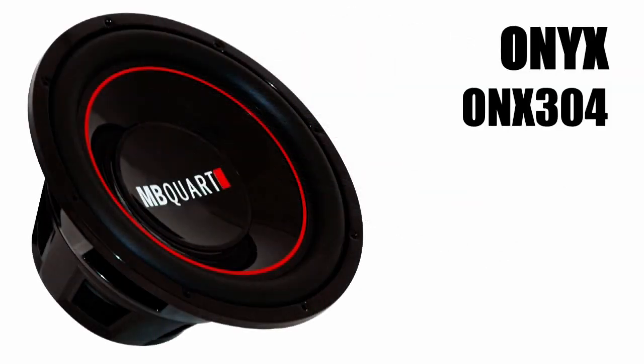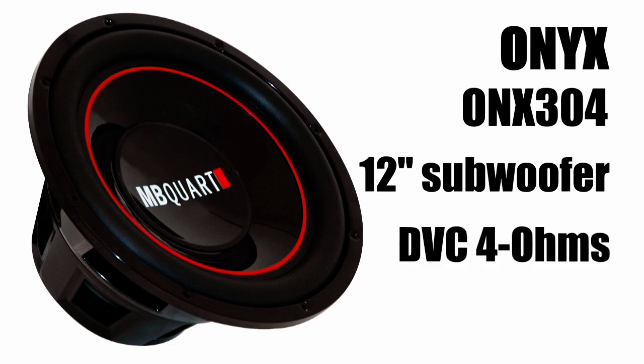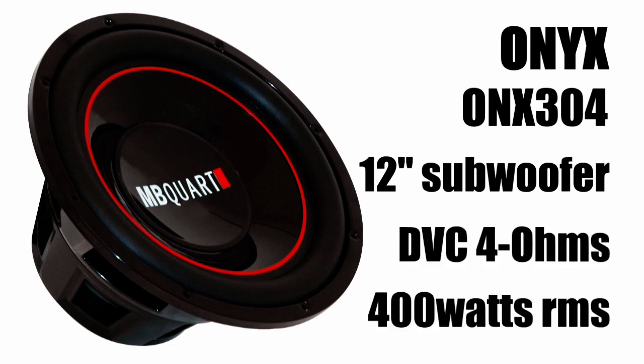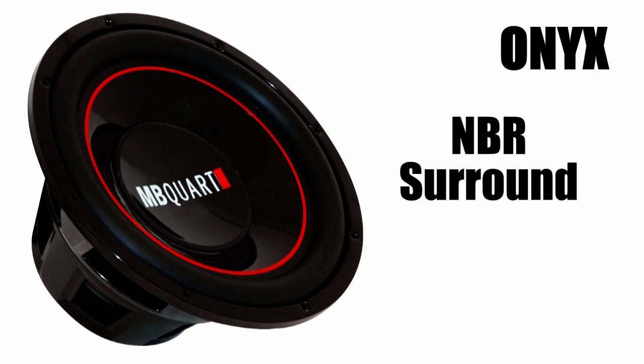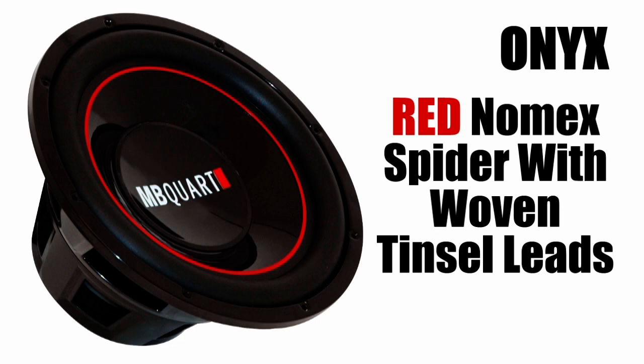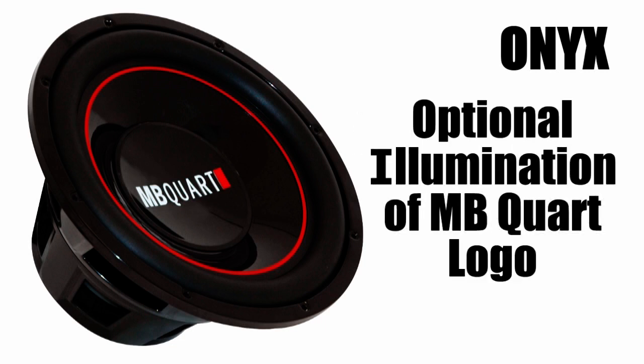The bass is going to be provided by the Onyx 304. This is a 12 inch subwoofer, dual 4 ohm voice coils, 400 watts RMS. The Onyx subwoofer series features a gloss black polypropylene cone, an MBR rubber surround, red Nomex spider with woven tensile leads, two and a half inch voice coil, anti-resonant cap, and the option of illuminating the MB cord logo behind the dust cap.